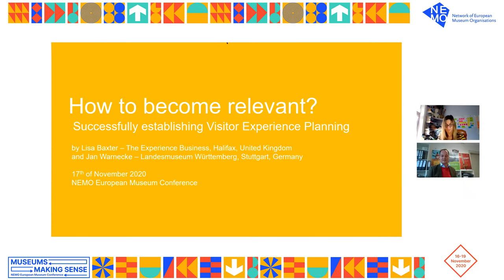Hello, everybody. My name is Jan Warnock from the State Museum Württemberg in Stuttgart, Germany. Just some brief words about the Württemberg State Museum — it's a museum for cultural history. We have about one million objects in our collections, dating from prehistoric ages up to the 20th century. We do one larger exhibition per year of about 1,000 square meters, and about two to three other exhibitions in the other facilities we run. Lisa, it's your turn.